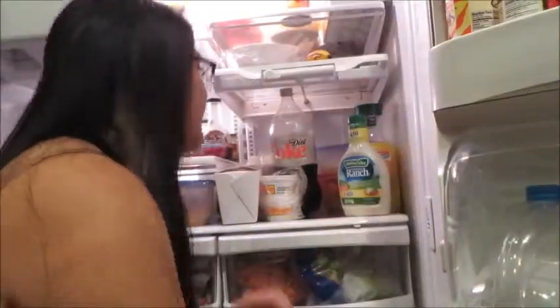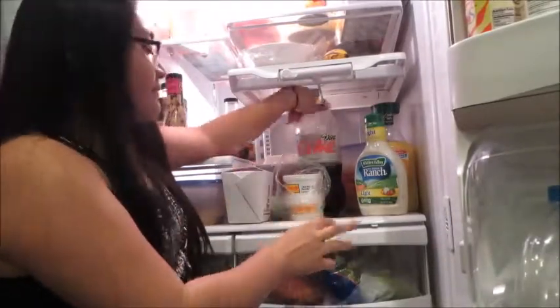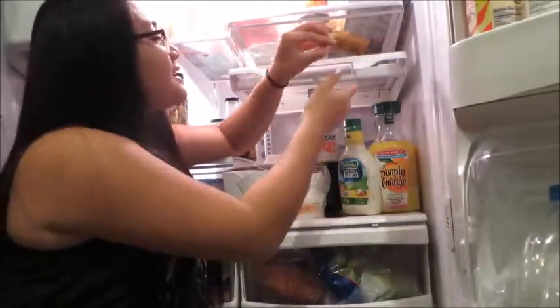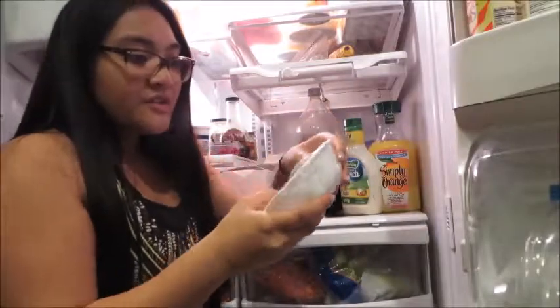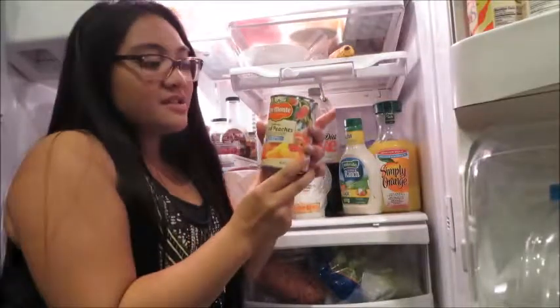Now onto this side we have some Diet Coke because we're healthy, rice, some orange juice, disgusting ranch — I don't like ranch — some bananas, some old green peppers that we like to be healthy with, and sliced peaches which are my favorite.